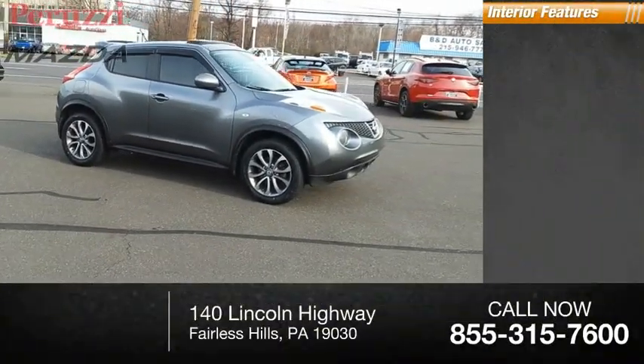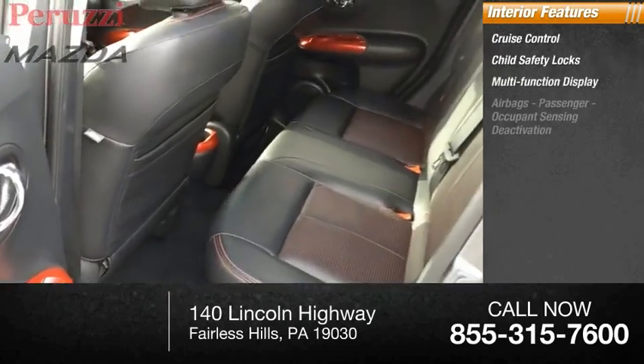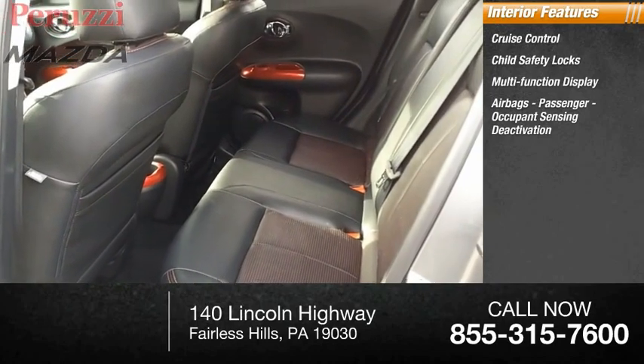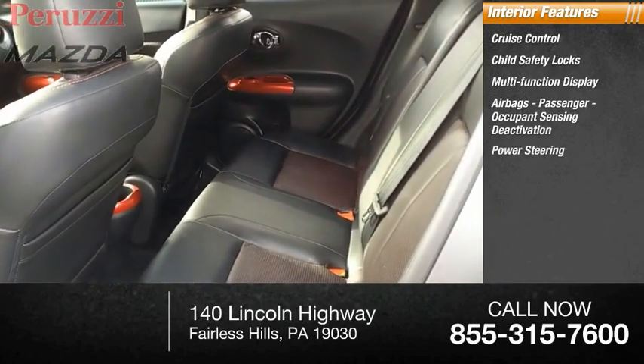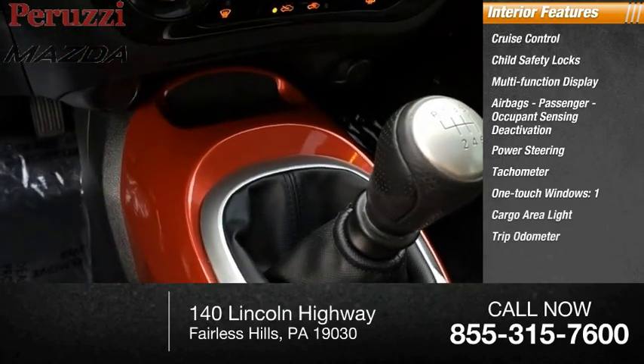Inside you'll find Cruise Control, Child Safety Locks, Multi-Function Display, Airbags, Passenger Occupant Sensing Deactivation, Power Steering, Tachometer, One-Touch Windows, One Cargo Area Light, and Trip Odometer.